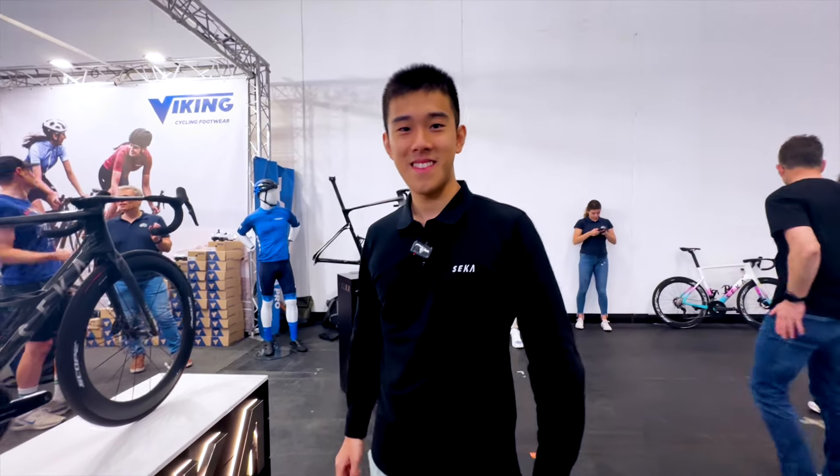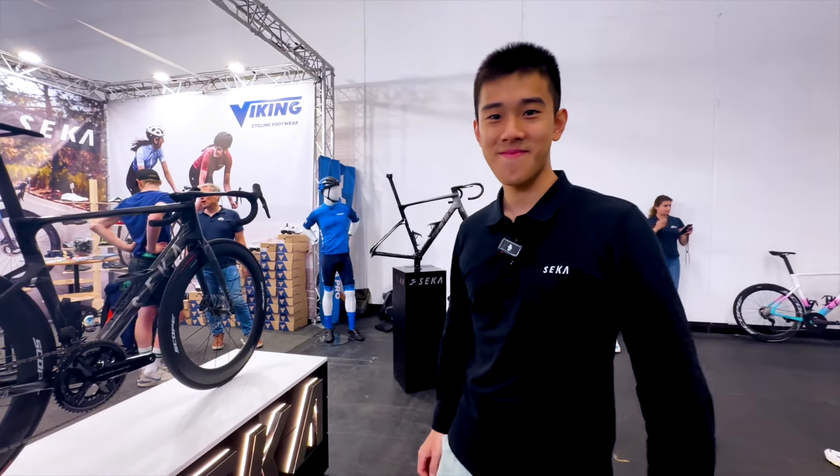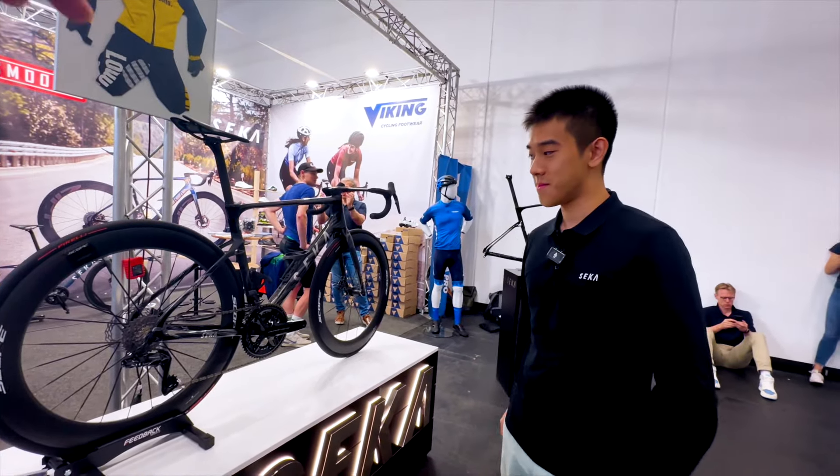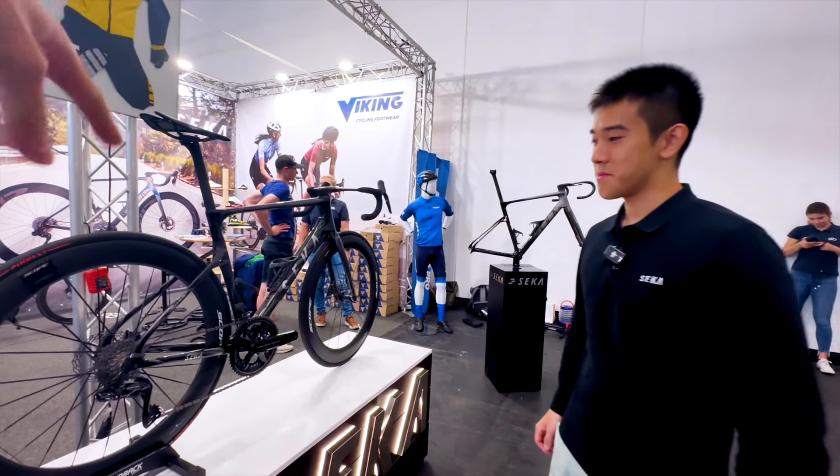I'm standing here with Scott from Sika and we will talk about Sika as a brand and also about their latest bike called the Sika Spear — this one is a limited edition RDC.